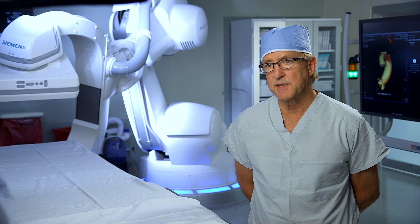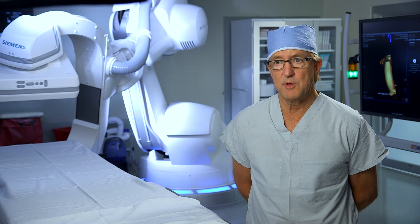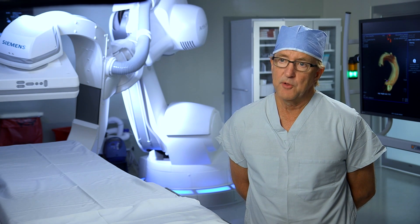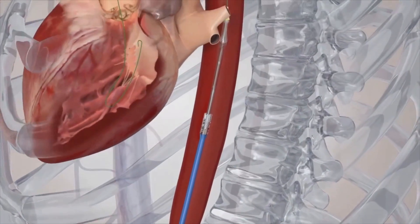Outcomes have been great. Our center is, I believe, the only center in the Southeast U.S. with a 100% procedural success rate — meaning we perform the procedure, the valve is delivered, and the patient does well afterward. The long-term outcomes have been excellent as well.